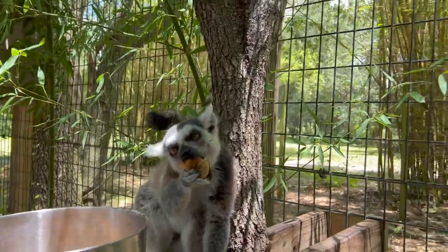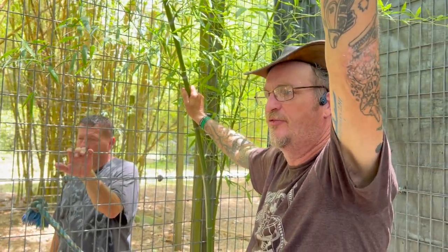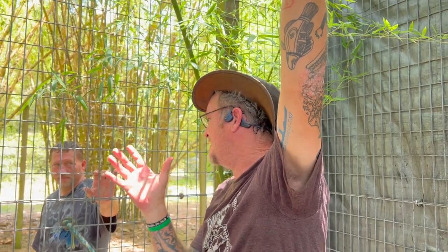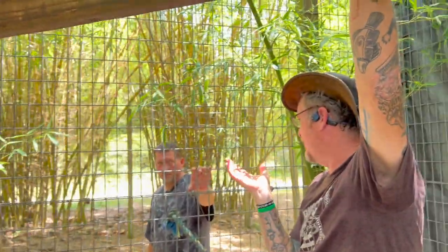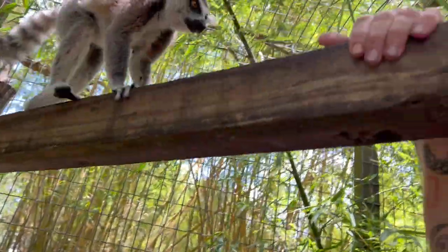Here's a cool fact — ringtail lemurs only go into heat one time a year. How long is their gestation? They usually breed around October, November, December — but only for one day, and they can literally only get pregnant for one hour. They'll have babies anywhere from late February onward. We've even had one born on Leap Day — February 29th — and we named it Leaper.